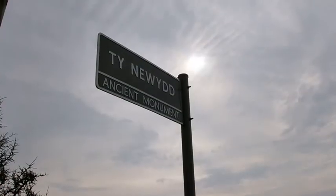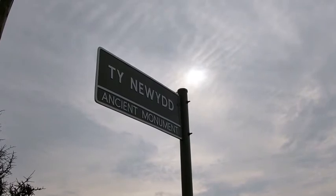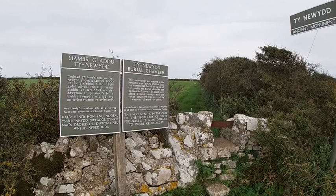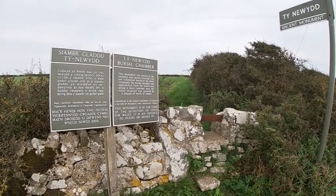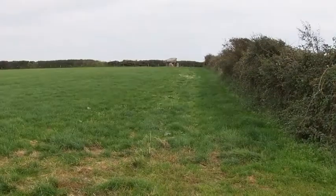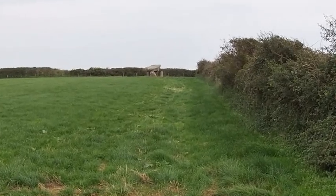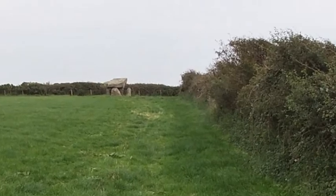A 19th century account suggests that Tynalworth was once covered by a round cairn. The monument was excavated in 1936, but very little was found to provide a precise date for its construction, although fragments of beaker pottery and a flint arrowhead of early Bronze Age were found. Its form does suggest that it was constructed in the Neolithic period.